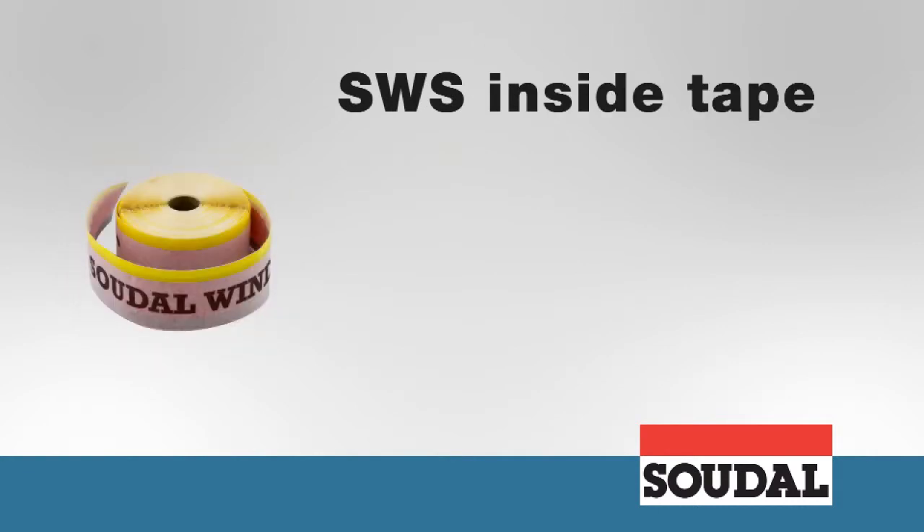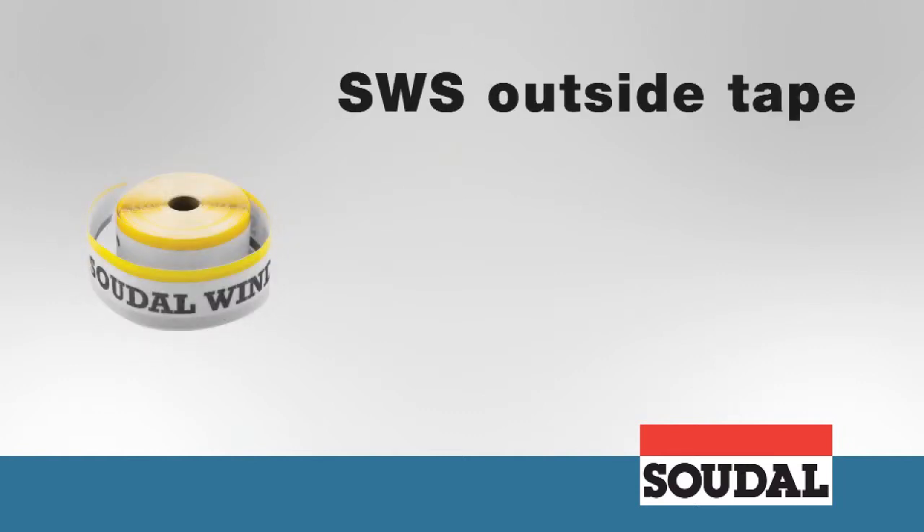SWS inside tape is a vapour tight window film with a double sided self-adhesive strip on one side and a butylene strip on the other, providing an airtight and damp proof seal on the inside. SWS outside tape is a vapour open window film with a double sided self-adhesive strip on one side and a butylene strip on the other, providing a waterproof and vapour open seal on the outside.